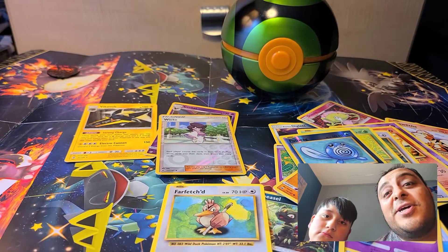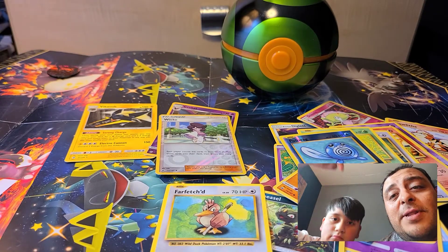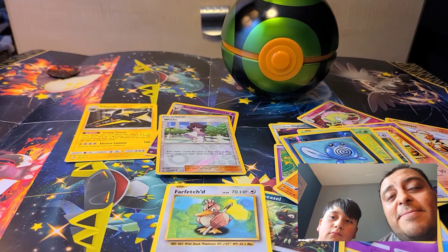All right guys, there you go — that's our Pokeball, our Dusk Ball. Like we said, hit that subscribe button, hit that like button, go ahead and tell us what you think about that. Until then!